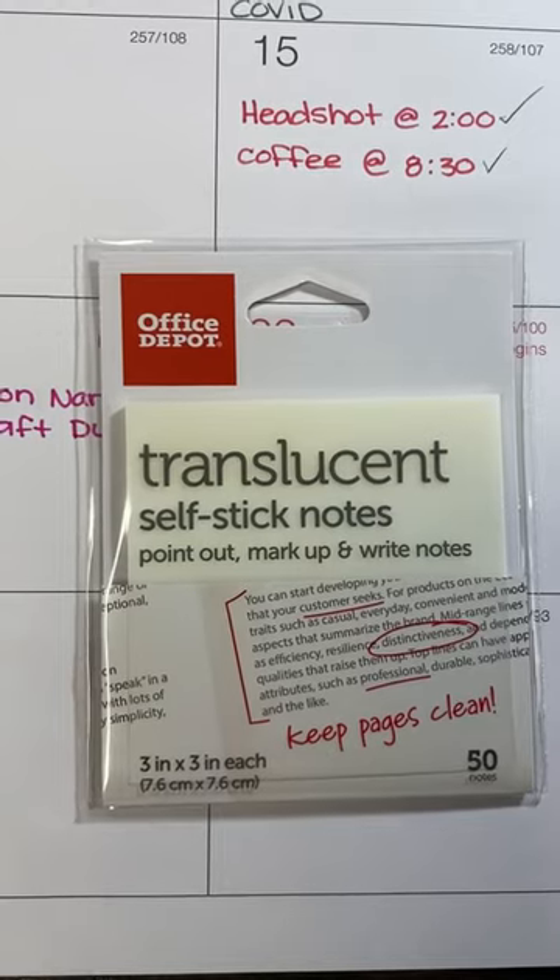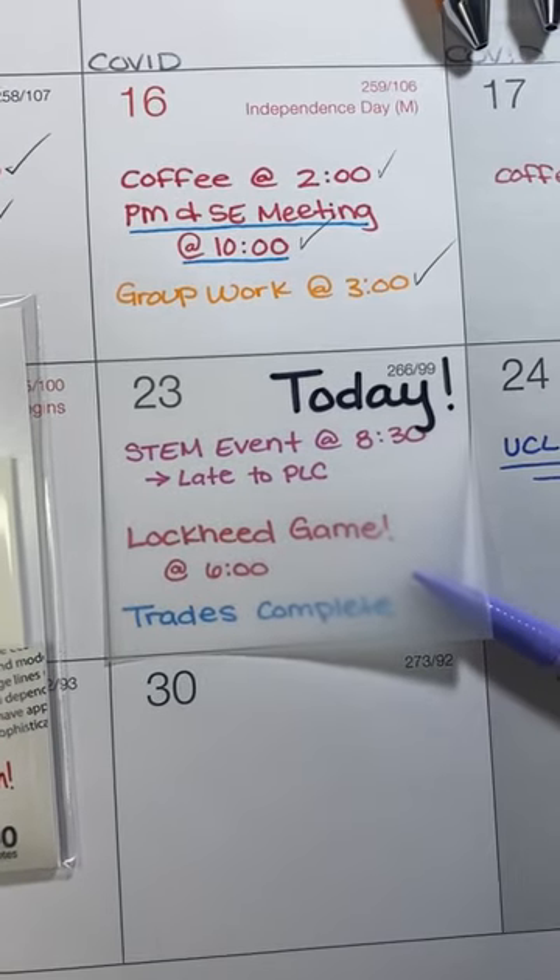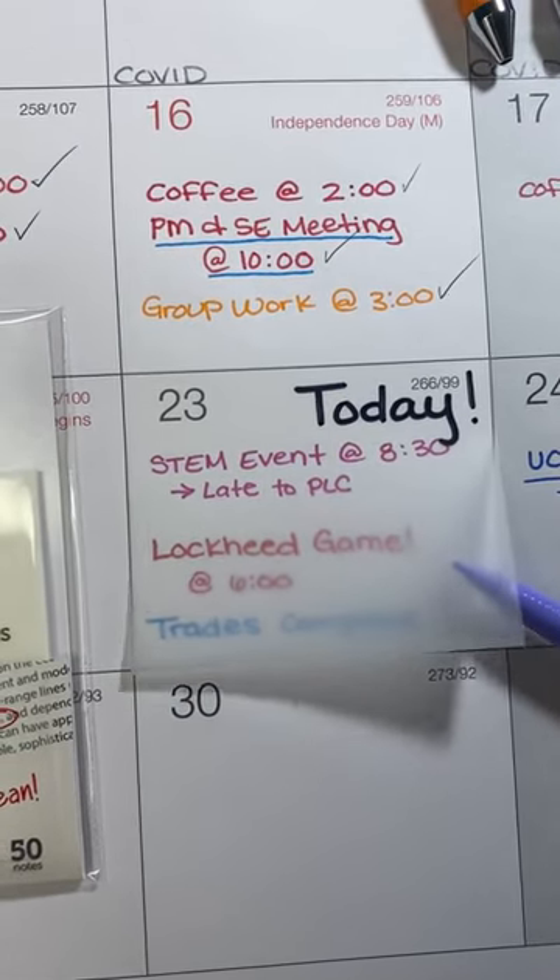I've also been using these translucent sticky notes to indicate what day of the week I'm on in my calendar, so that I don't have to cross anything out and can reference past deadlines when needed.